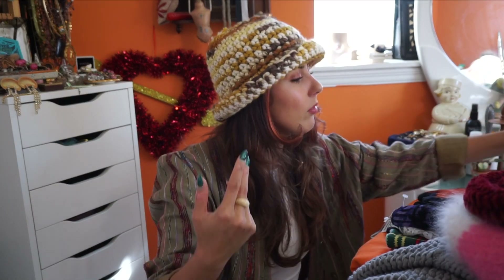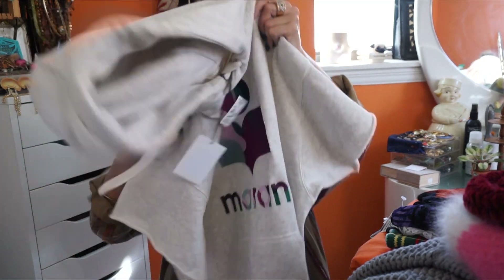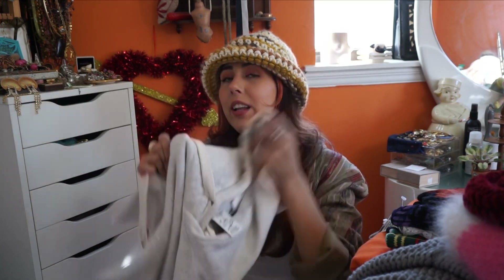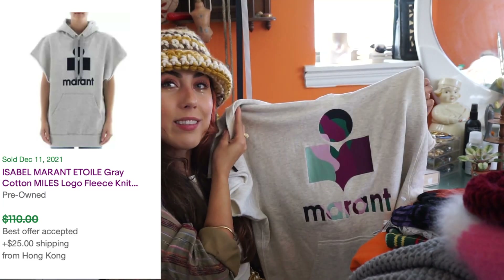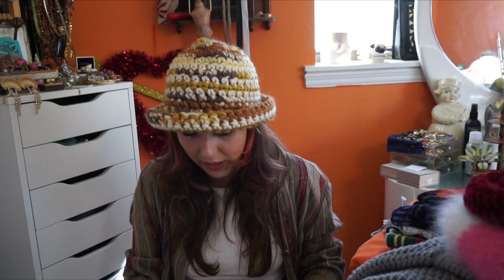Speaking of Isabel Marant, this one is new with tags — as new as this summer, so I don't even know how it made it here. Paid a little bit more for this one at $7.99. This is a size 34, which is the smallest size they make, but it's really quite oversized and it does have a hood. I have this listed for $135 or best offer. I'm hoping to make between $95 and $135 depending on how long it takes to sell. I saw one sold recently via best offer at $125, so let's assume $100. Mine is new with tags and a more desirable colorway. It's been on my eBay store for a couple of days — I'm okay with sitting on it.